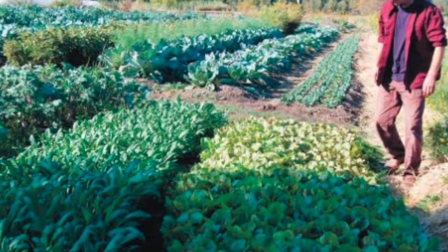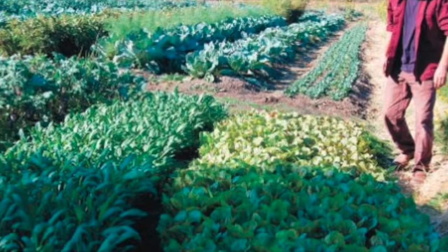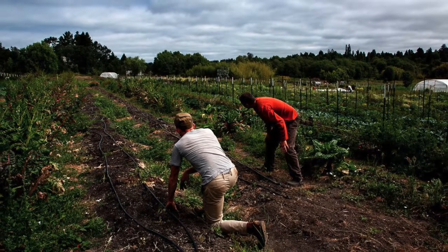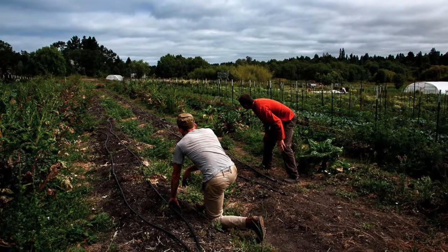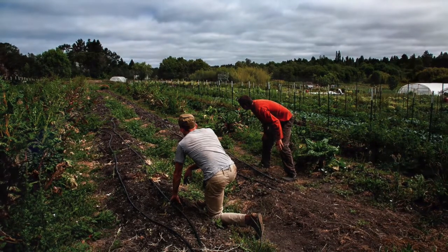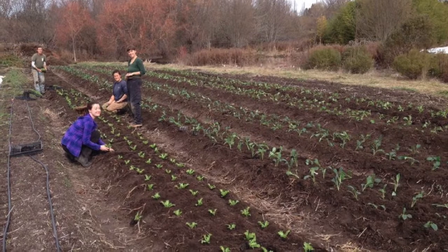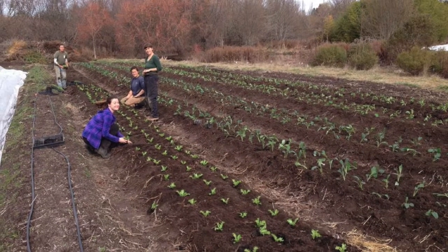they credit no-till with boosting soil organic matter levels from 2.3% to more than 6% at a 12 inch depth. Taking advantage of the improved water holding capacity of no-till soils, the Kaisers use drip irrigation to water crops every 5 to 6 days.